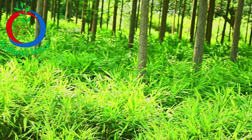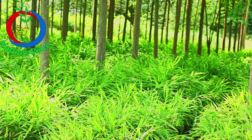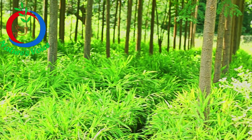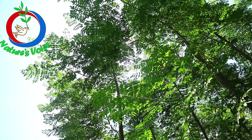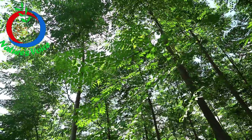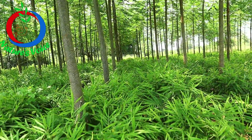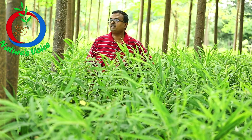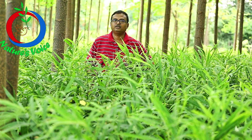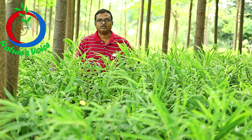This is a two acre plot and we are farming ginger over here. Ginger requires around 4000 foot candles of sunlight and here we are farming in the agro-ecological way. We have selected zero budget natural farming as our technology.